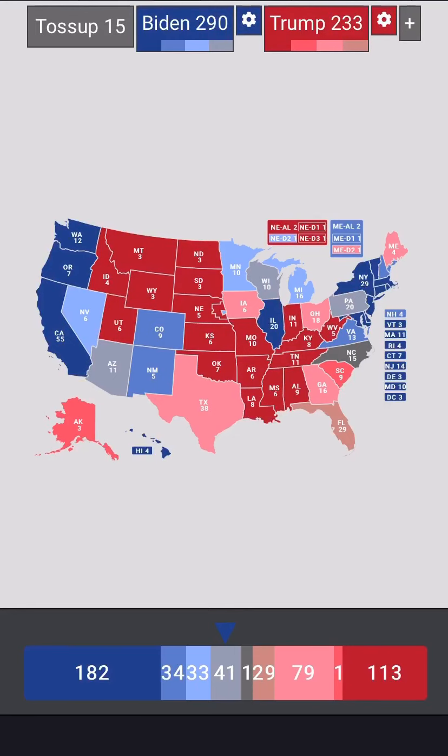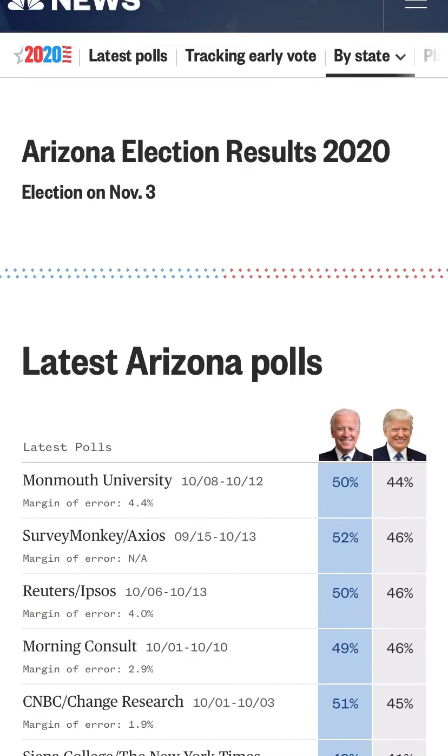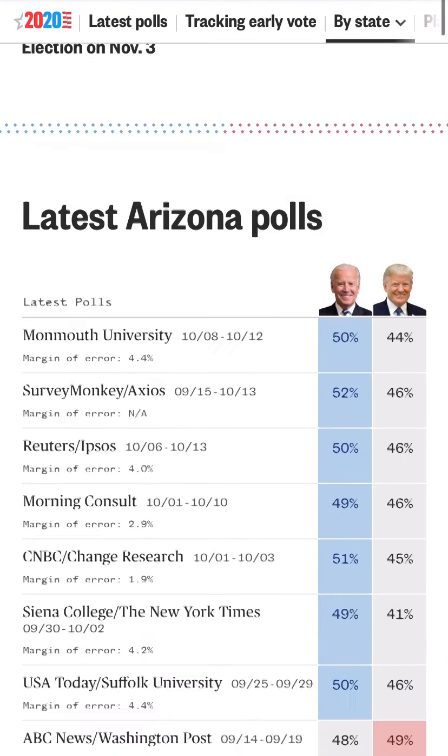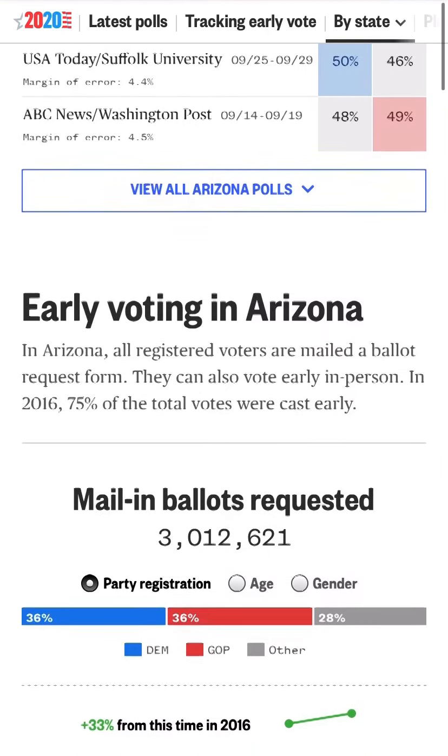Let's jump right into Arizona, which I had last week as a tilt-blue state for Joe Biden. Looking at the latest polls, we haven't seen a Trump lead since mid-September. Since then, Biden has had a four-point advantage, eight-point, six-point, three, four, upwards of eight — it hovers around a six-point advantage. Most polls have margins of error near four points, but we still give a good-sized lead to Joe Biden.